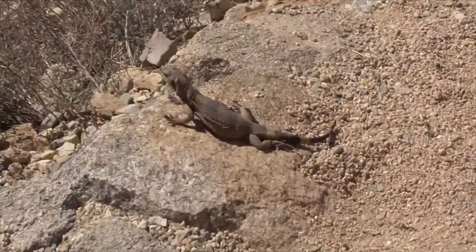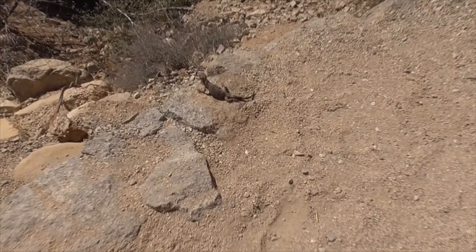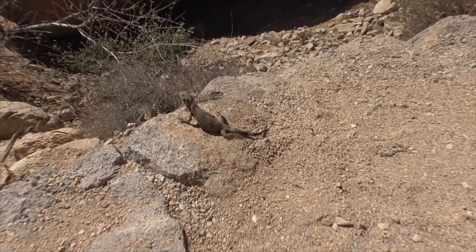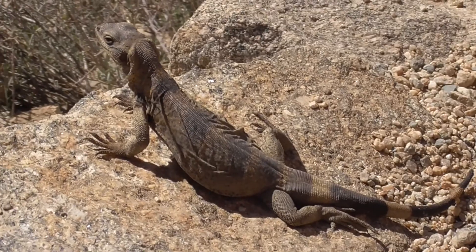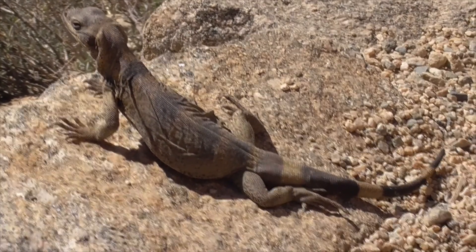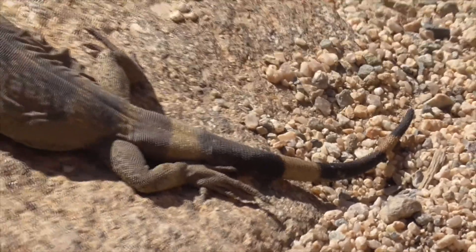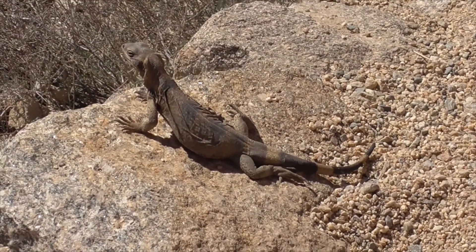Hey, check this out — we've got a little chuckwalla. See how fat he is in the center? When he goes under a rock or in a hole, he bloats himself up so you can't dig him out. And his tail is kind of fat because that's where he stores his food. He's like a puffer fish. That's cool — I learned something.